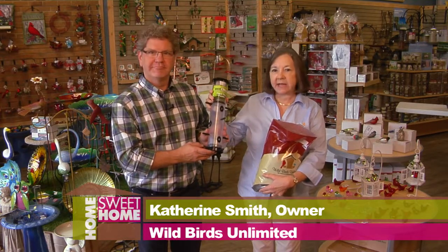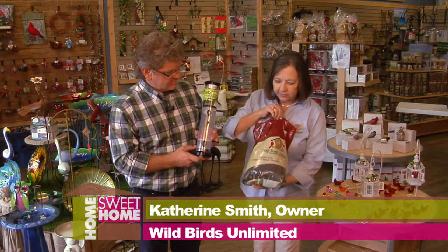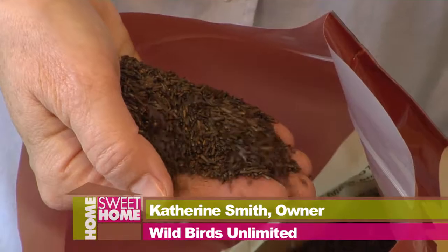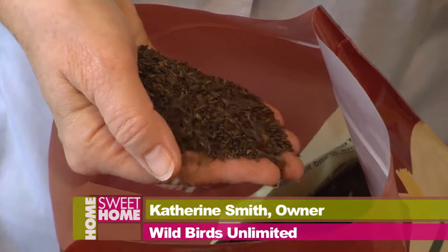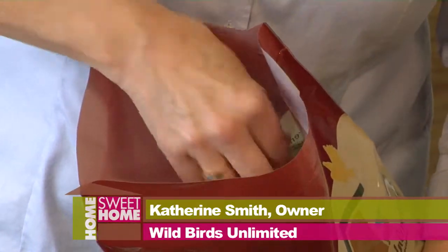Goldfinches like to eat out of this type of feeder that has the little tiny holes. This is a finch feeder. And they eat Niger thistle, finch food. One thing to remember about Niger thistle is it goes bad really fast. So if you buy it from one of the big box stores where it's been sitting for months, it's probably bad before you ever put it in your feeder.